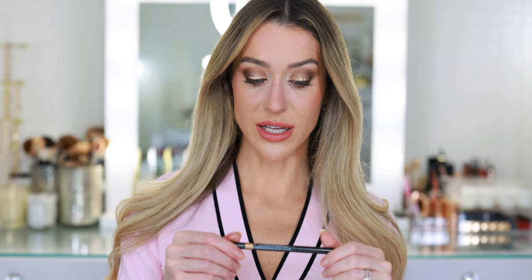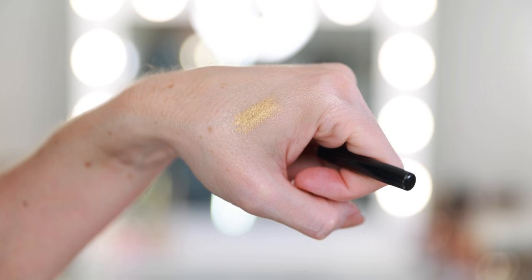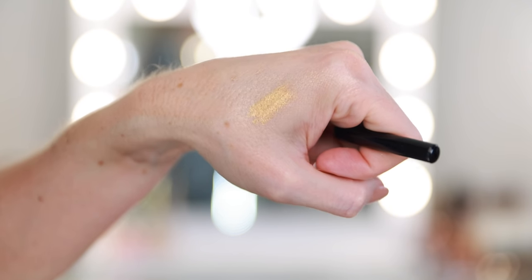One of my all-time favorite products from Chanel is the Stylo Yeux waterproof long-lasting eyeliner — this is shade Or Antique, number 48. I also picked up a rose gold. I use these in the waterline, where they perform beautifully. The metallic and shimmer shades are trickier to use outside the eye, but completely matte shades go on more like a gel eyeliner — very smooth with no tugging or irritation. Blackwood is a great example of that. I love these and I love the expanded shade range.